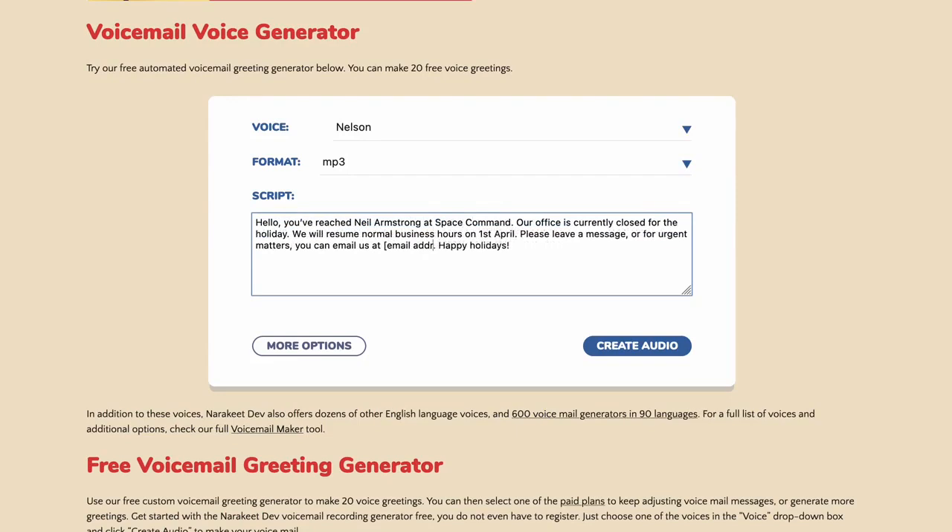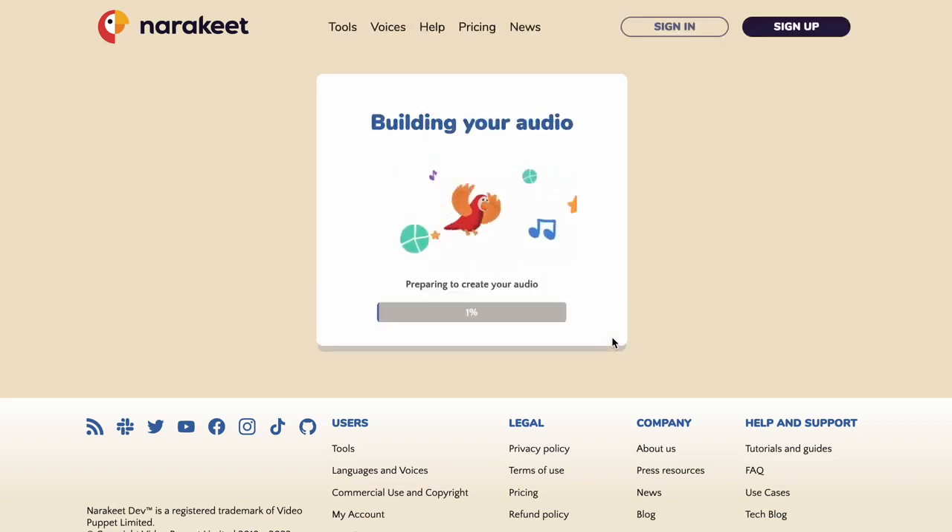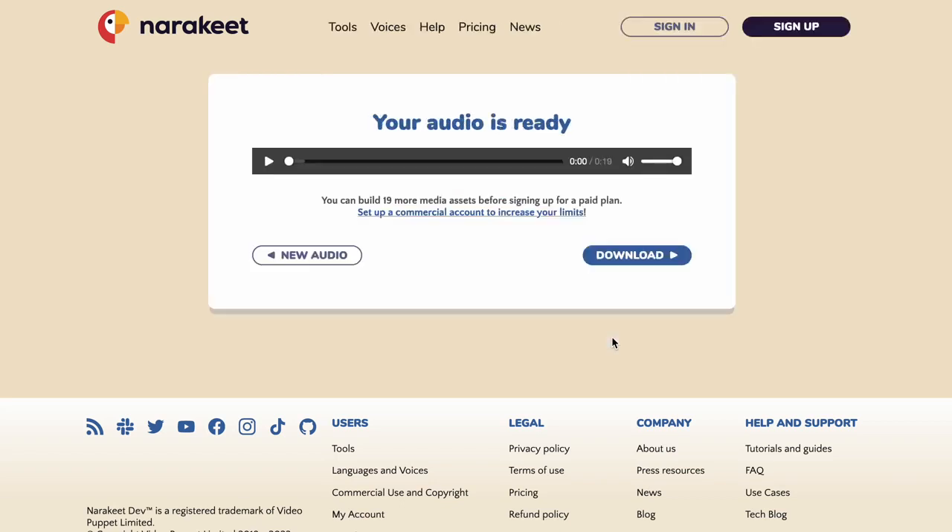When you're ready, just quickly check the message to make sure all the placeholders are gone. Next, click the Create Audio button. In a few moments, Narakeet will record your voicemail message. Click the Play button to hear it.